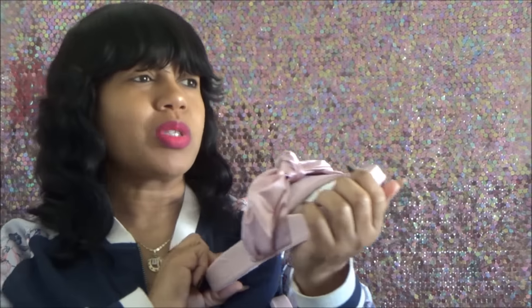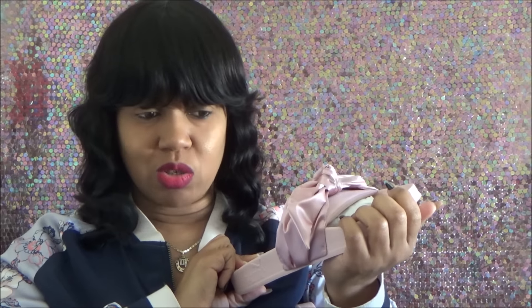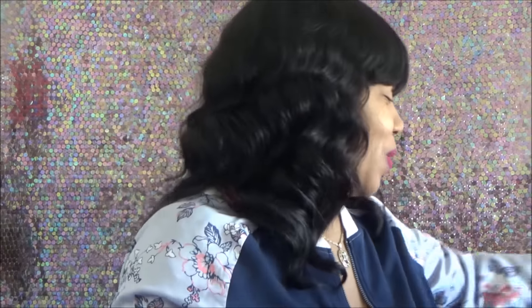I was able to get them online — not Nordstrom's, but Bloomingdale's. That's where it was. I was able to locate these on the Bloomingdale's website. I was on the hunt for the pink pair, so I had to get those.